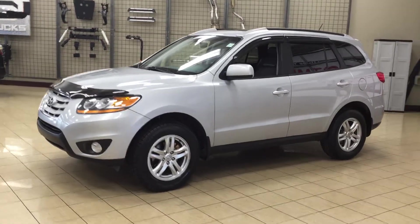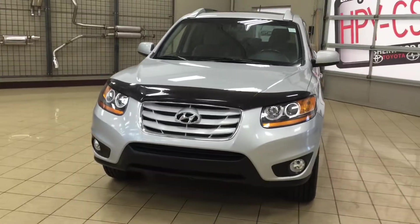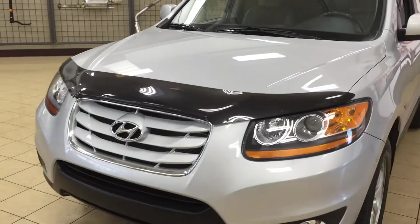A couple of the exterior features you'll see on the Santa Fe Sport are its daytime running lights. You also have your fog lamps, and taking a look at the front hood, you have your hood deflector.